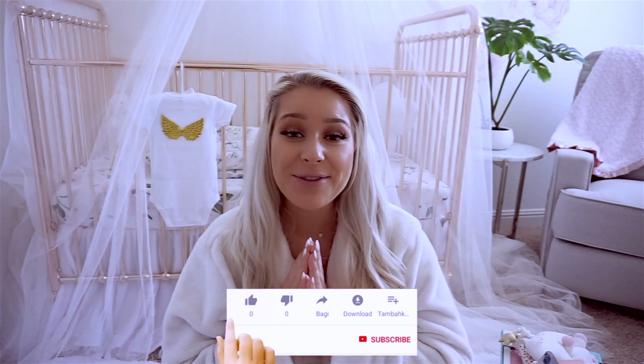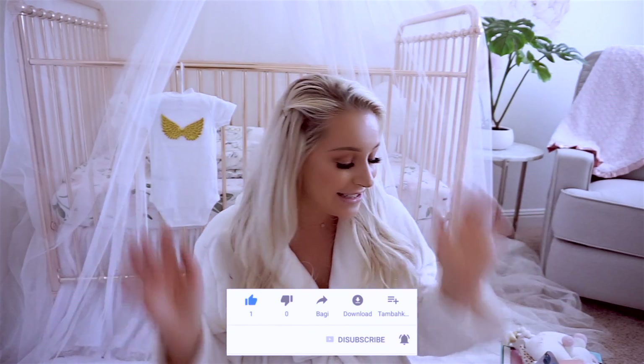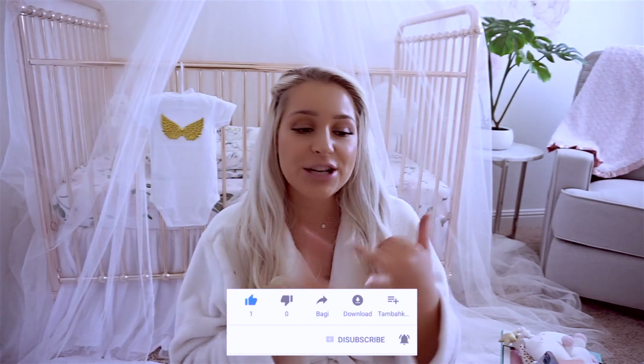Hey everyone and welcome to my channel. Do not forget to subscribe and click the bell button so you get notified when I upload new videos. In today's video I decided to show you decor, toys, and the baby gear that we got for a baby girl. Let's jump into the video so that you guys don't stay here very long.